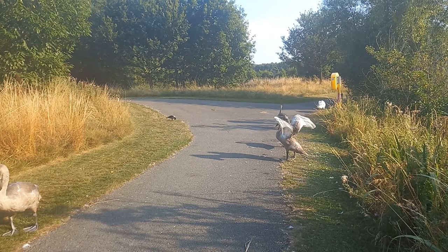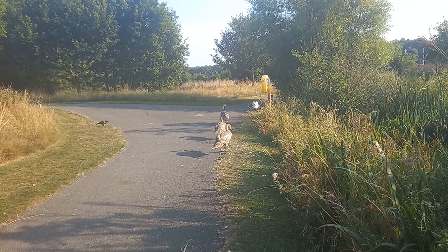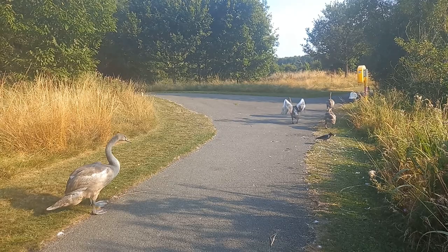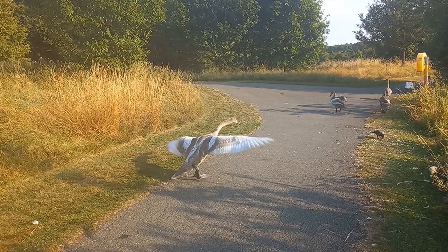He also speculated that the artificial stream was built where it was to form a landmark and prevent the Mayor and citizens from encroaching on the Abbey's lands — in other words, it also operated as a boundary. He also believed that this section of the stream was artificial in nature because the section running through the Abbey's lands was never called a Poddle, but was known as the Abbey Mill Stream, and even after the suppression of the Abbey, this part of the stream was called the Earl of Meath's Watercourse.